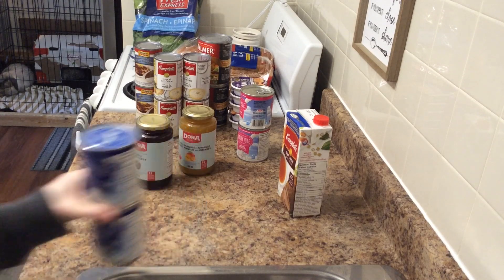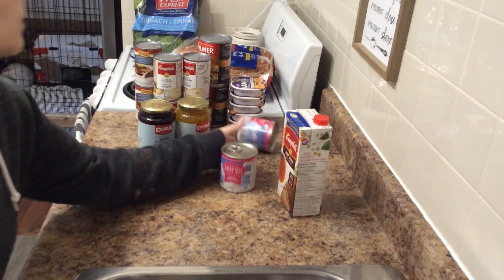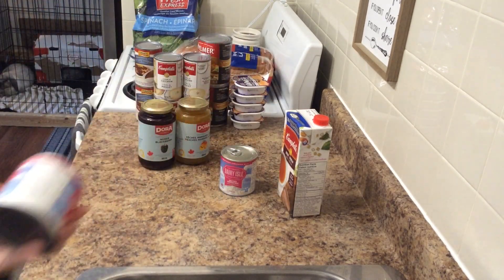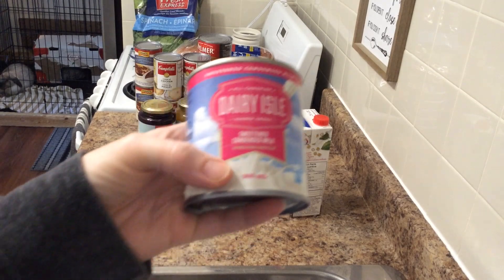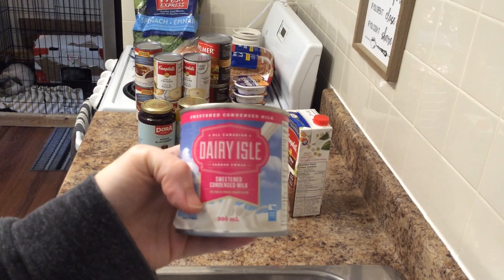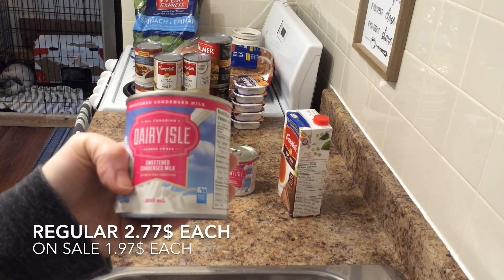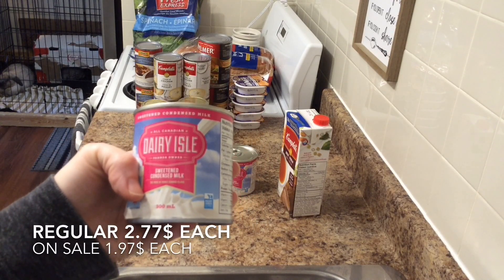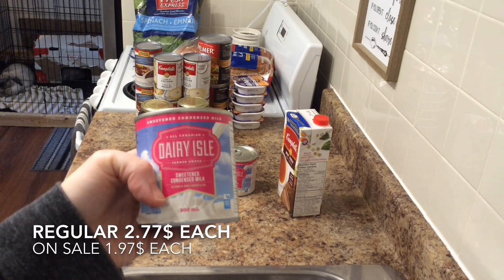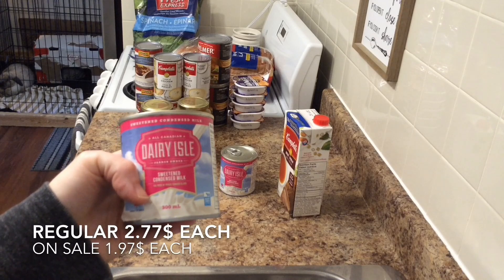I also got two cans of sweetened condensed milk. They are 300 milliliters, same brand — Dairy Isle, made in Prince Edward Island. The two cans came to $3.94.